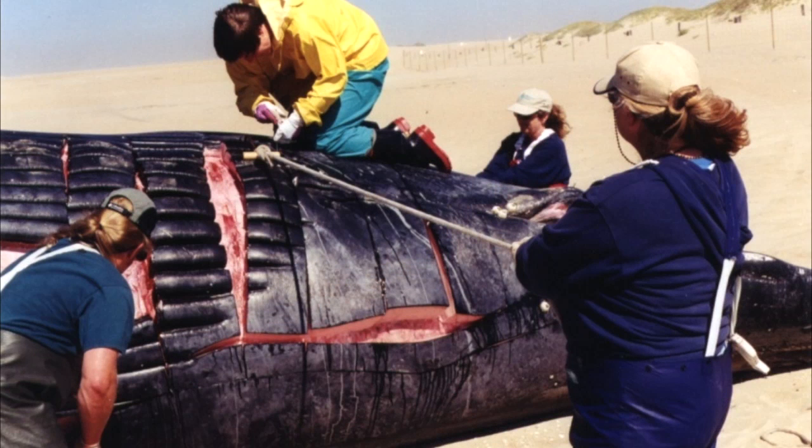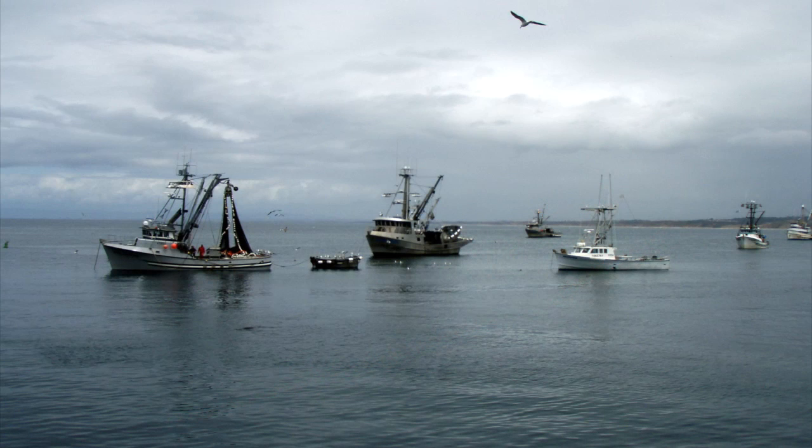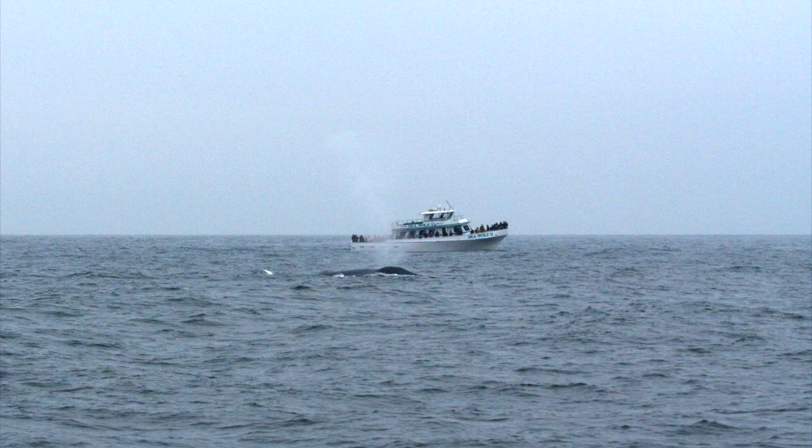We have had interest from commercial operators, from cargo ships, from whale watch operators, just your everyday mariner who's out there, whether they're recreational fishing or sailing, who really want to help increase the understanding of the distribution and abundance of whales.